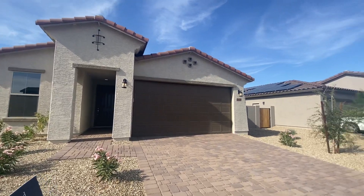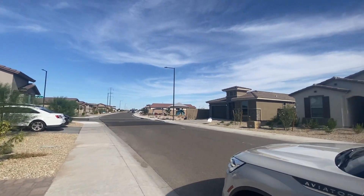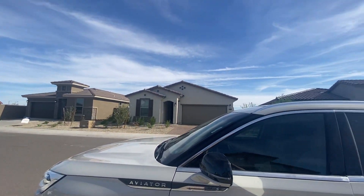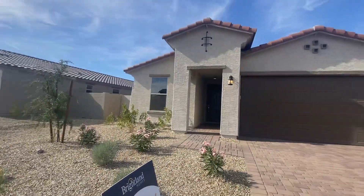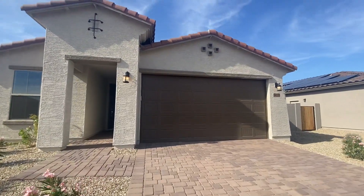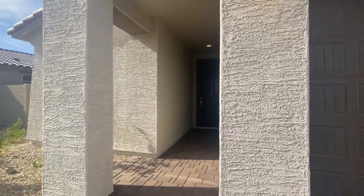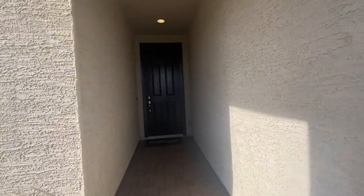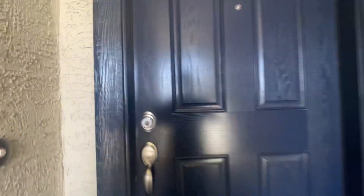I am back at Brightland Homes. This is lot 212. It is ready to go — 1486 square feet. What you see is what you get. Price: $389,990.